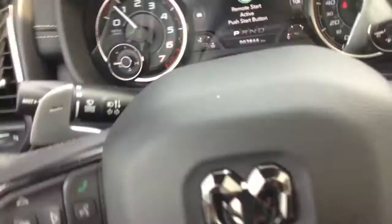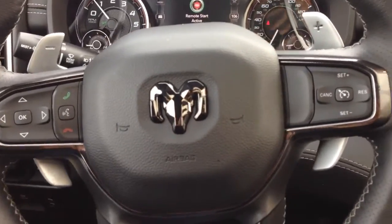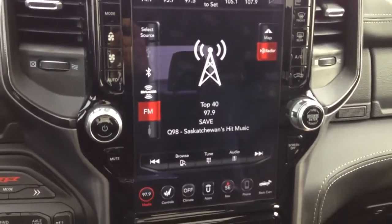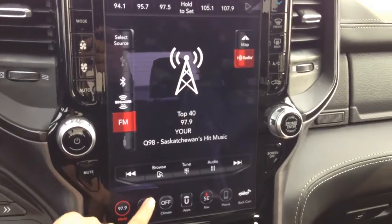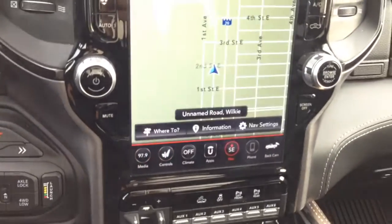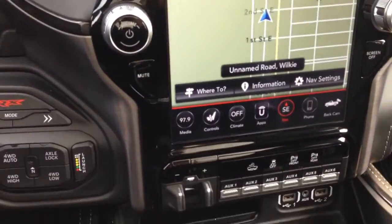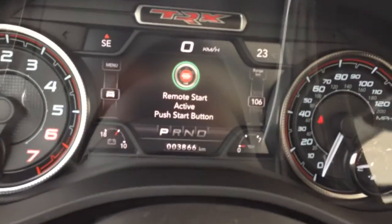Up front there are power driver and passenger seats. The steering wheel controls your display center, which features radio, Bluetooth, navigation, heated and cooled seats, and a heated steering wheel. Not to mention this vehicle only has 38,000 kilometers.